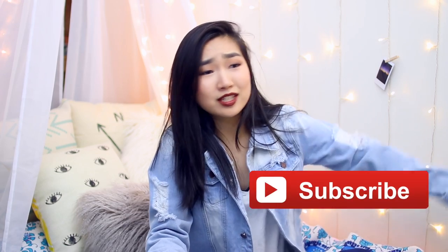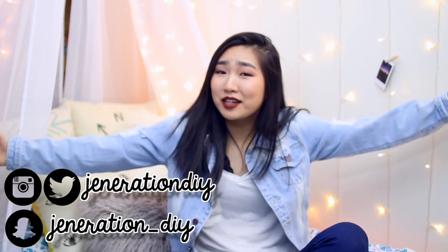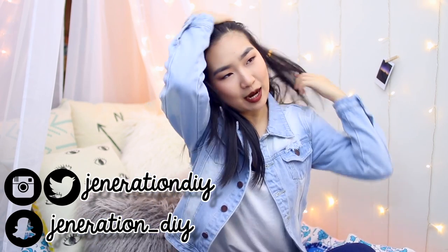If you like this video, make sure to like it — and I don't just mean emotionally, go physically tap that thumbs up button. You should also subscribe because that would be kind of cool. Follow me on social media: Instagram and Twitter are both at Generation DIY, and Snapchat is generation underscore DIY. If you have any questions about NYU, dorming, or college in general, leave them down below because I'm going to try to make a Q&A video.